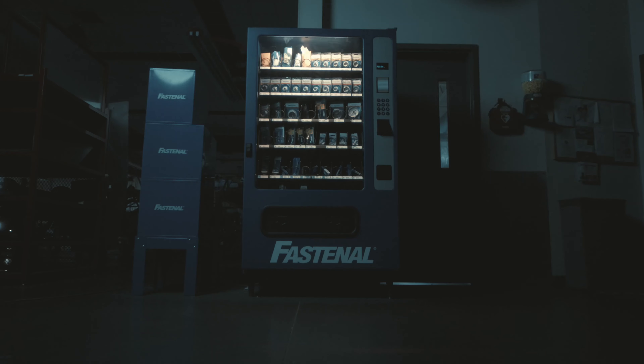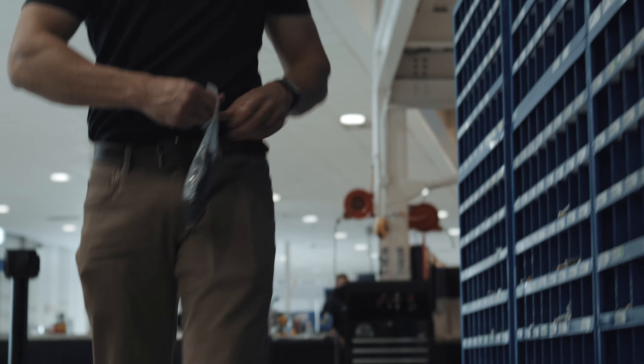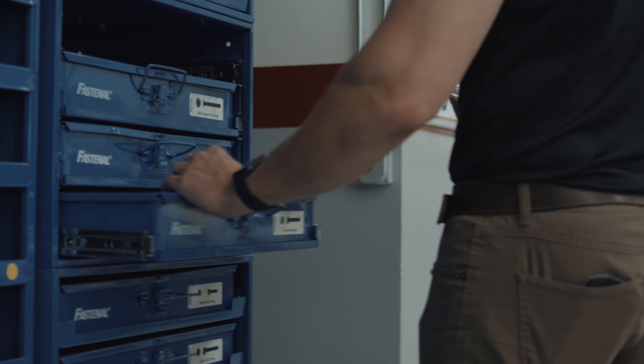Their vending machines that we have in Fab Shop and Finish Fab — it's the nut and bolt bins that you see throughout the shop in all the different departments. And not all the nut and bolt bins have the same product in them. It's very specific to whatever that area is and what they're doing.